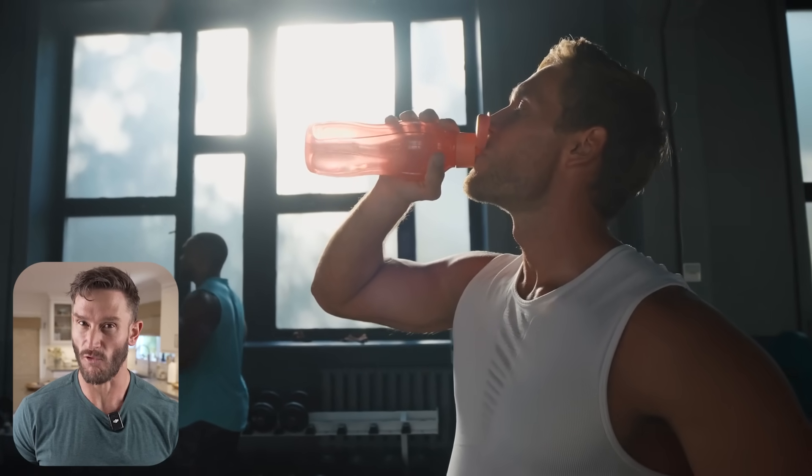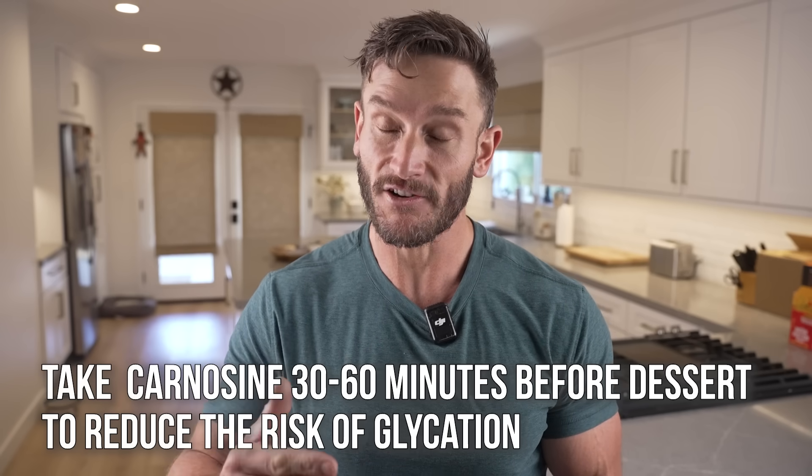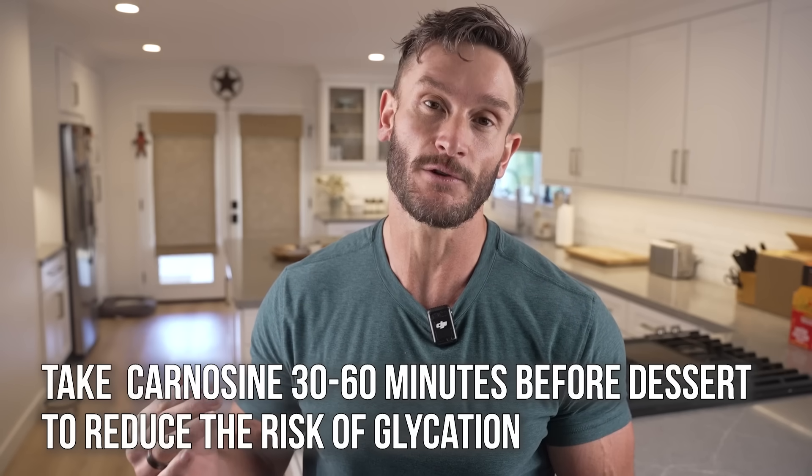What about timing? Most people take beta-alanine before a workout because it buffers hydrogen ions, allowing you to push harder before fatiguing — and you can do that with pure carnosine too. But carnosine has both short-term and long-term effects. In the short term, if you take it 30 to 60 minutes prior to a sugary meal or dessert, you can have a positive impact on reducing the risk of glycation.